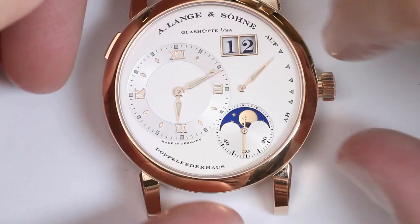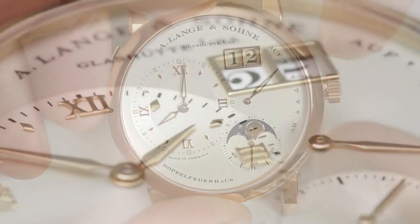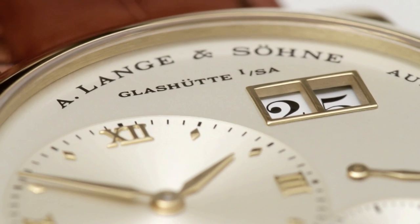Our customers often tell us that they'd recognize a Lange watch, even if it had no logo.